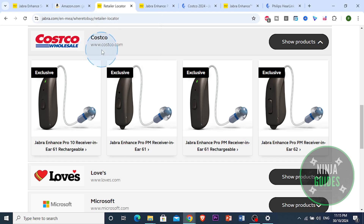First off, Costco offers several models, primarily from brands such as Jabra and Philips, which are known for their sound quality and advanced features.